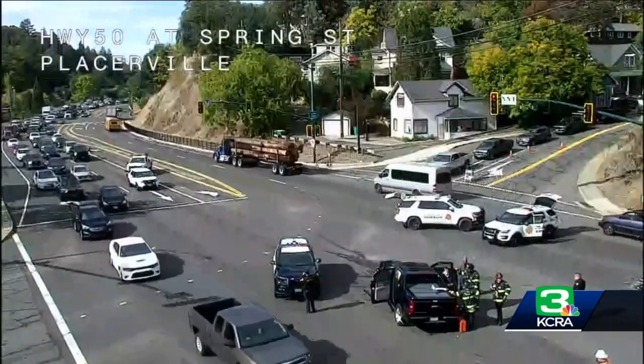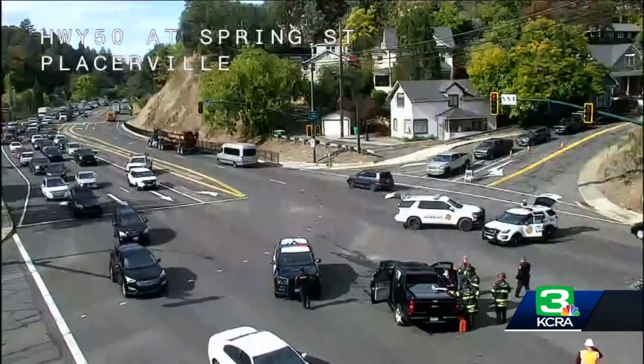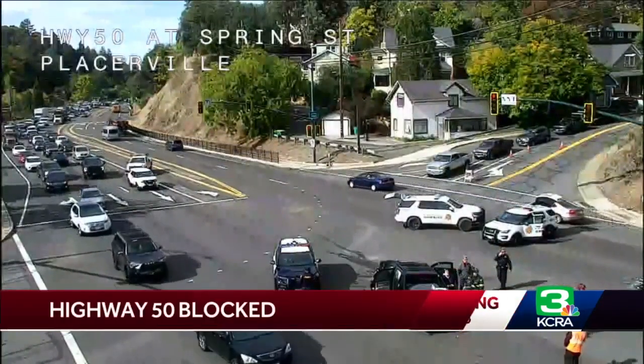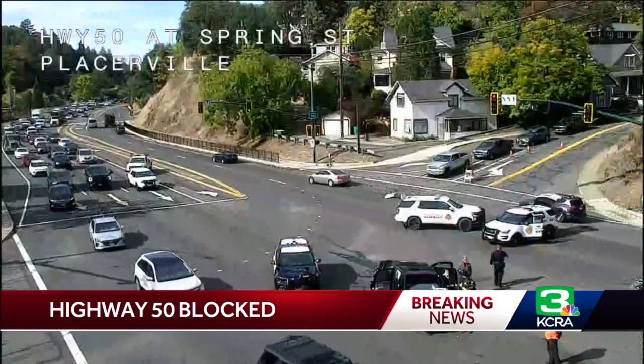No estimated time of reopening for that entire intersection. You can see this is where they have cross traffic, so not sure what's going to happen when these lights change. Officers are just getting there on the scene — there's not even a tow truck there.